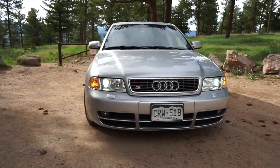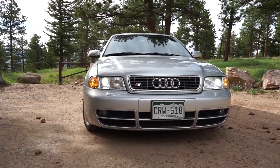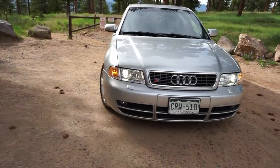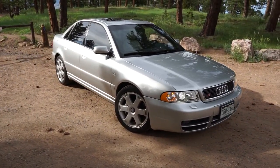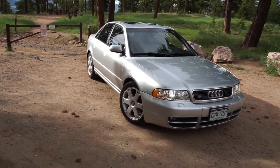Well, that's going to conclude my video on my 2000 Audi S4. I just wanted to do a quick walk-around video. If you guys have any questions or want more content, let me know. For now I'm going to go enjoy it and drive it. Take care, subscribe, and I'll see you in the next video.